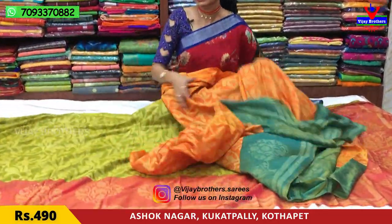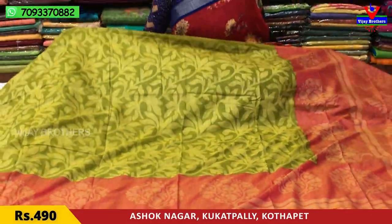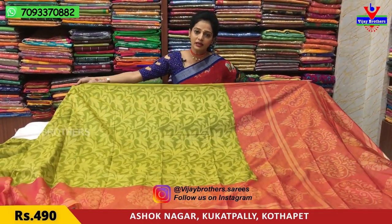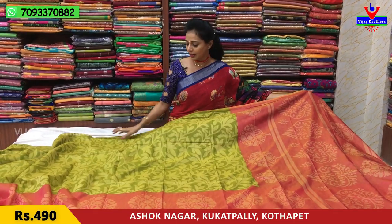Next, I'll show you all. Mehendi green color is a light color. This mehendi green color also comes with a pink color. Now I'll show you all the body details of the mehendi green color sari.